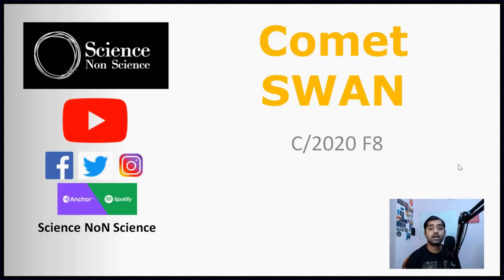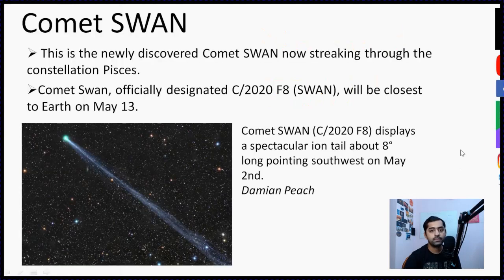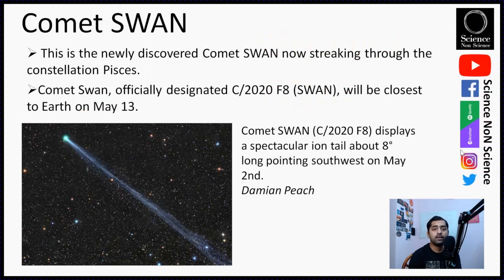Hello everyone, welcome to Science Non-Science. I'm Prasanna Deshmukh and today we'll be discussing Comet Swan. This is a newly discovered comet — the first discovery happened in April when an amateur astronomer was looking through archival data of a space observatory and found it. The comet is in the constellation Pisces as seen from Earth, and is officially designated C/2020 F8 Swan. It will be closest to Earth on 13th of May 2020.